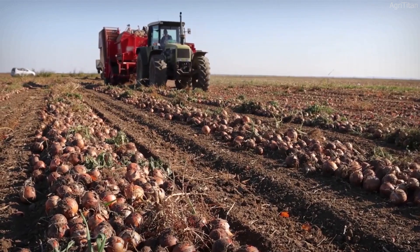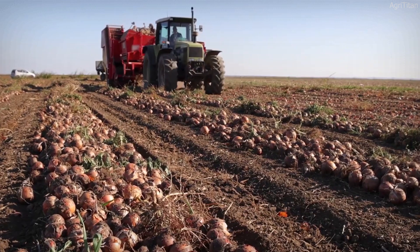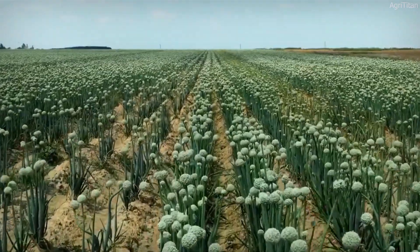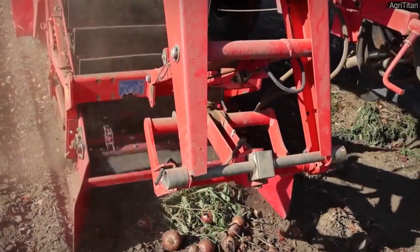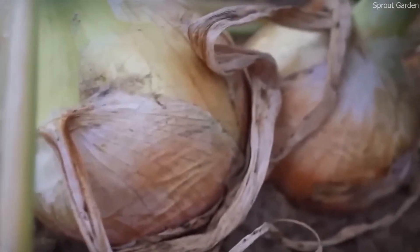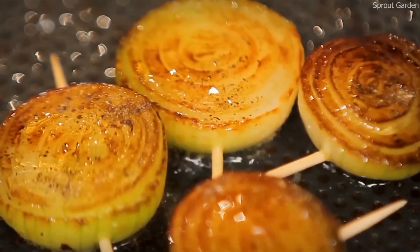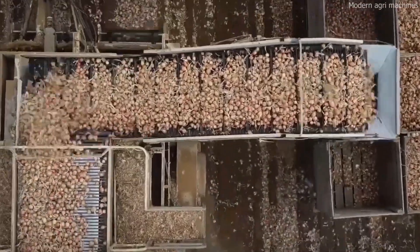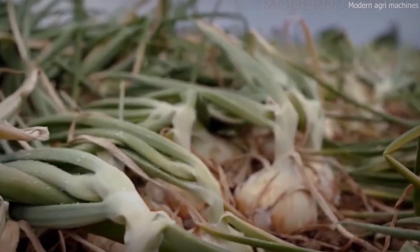Did you know that American farmers harvest a mind-blowing 7.9 billion pounds of onions every year? But how do they pull off this massive operation? It's not just about planting and picking — it's a high-tech, fast-paced process involving AI-powered irrigation, GPS-guided planting, and massive mechanical harvesters that can collect acres of onions in just minutes. From seeds to supermarket shelves, this is the incredible story of how America's onion farms feed the world.